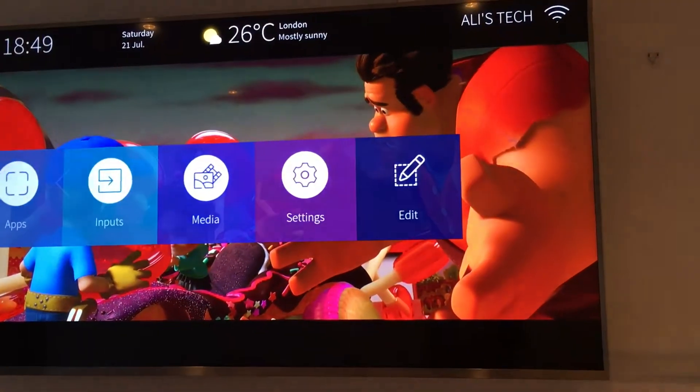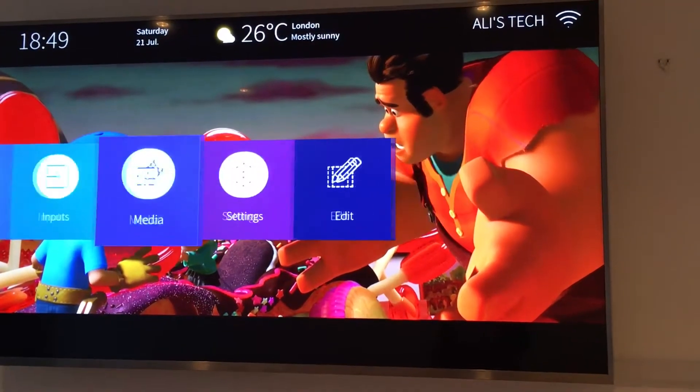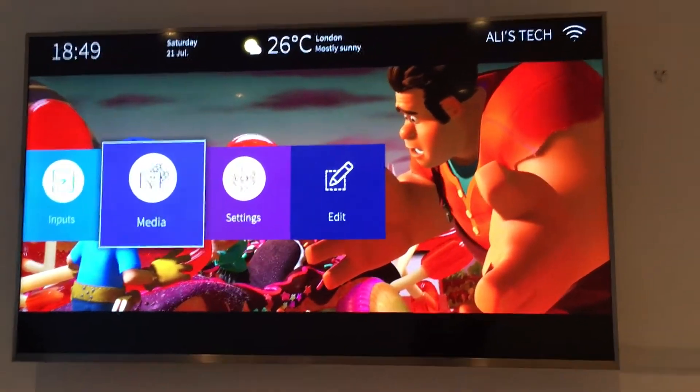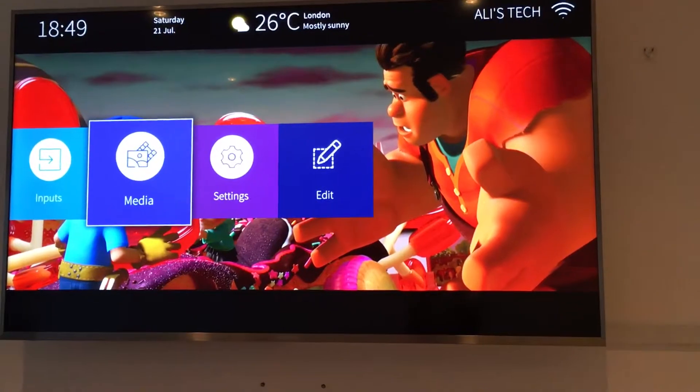For inputs, we have the Virgin TV box and media — though I have no media right now because I don't have a USB plugged in. This TV runs the Vida U operating system, which is based on Android.